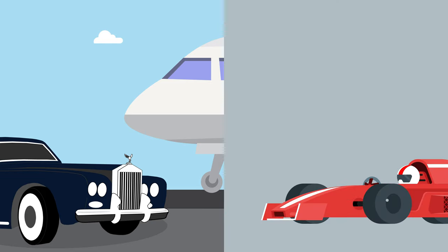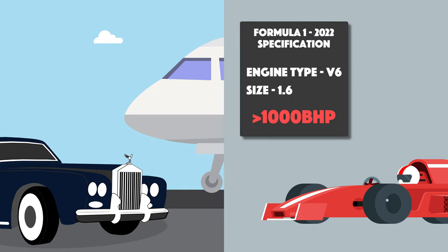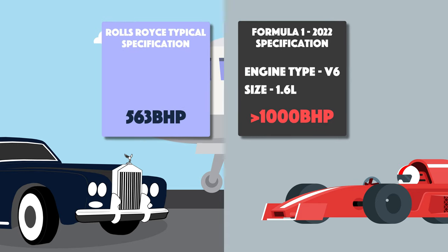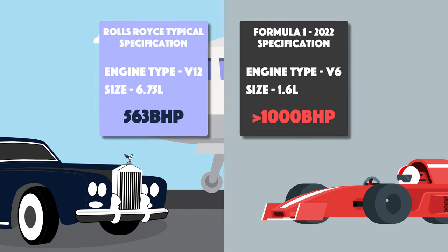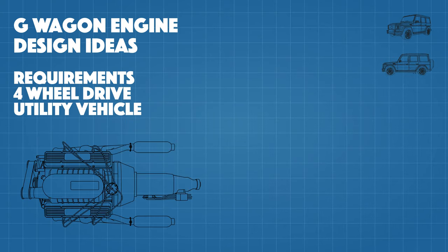Think F1 cars. How is it that a V6 1.6-litre engine in an F1 car produces over a thousand brake horsepower, whilst the Rolls-Royce with a beastly 6.75-litre V12 engine produces just 563 brake horsepower? Sure, there are turbos, superchargers, and fuel differences, but this difference is really why mechanical engineers are so good at what they do.